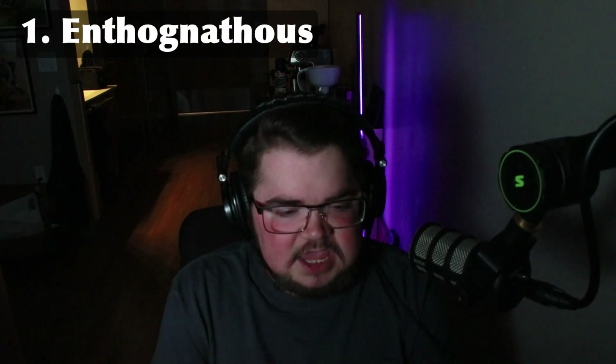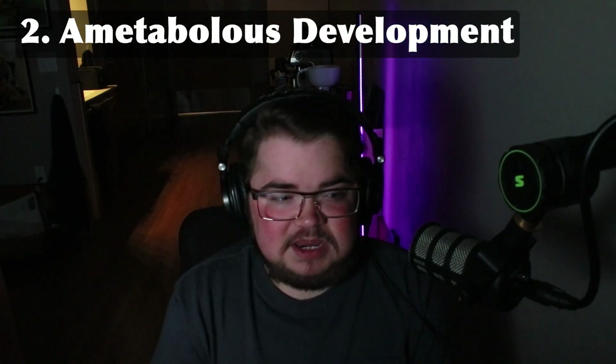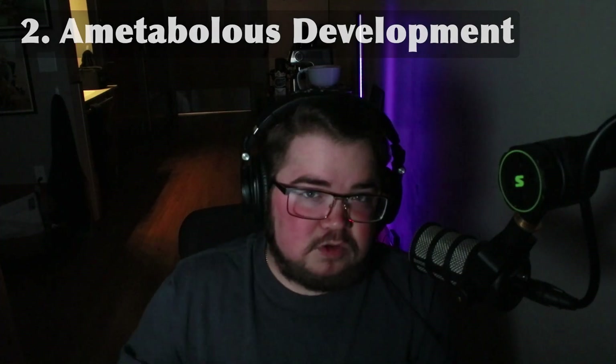There are three basal hexapod orders that aren't quite insects, but they still have six legs. The first important characteristic is that they are entognathous, meaning they have mouthparts that are retracted into their head — not outside of the head like insect mouthparts are. Number two is these hexapods exhibit ametabolous development, meaning they don't go through any metamorphosis. They simply molt through their life cycle, eventually reaching sexual maturity in their adult molt.